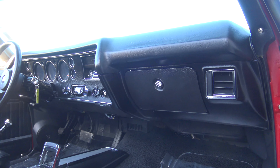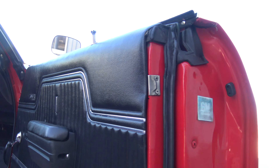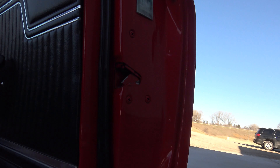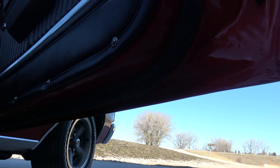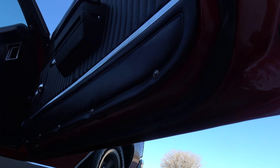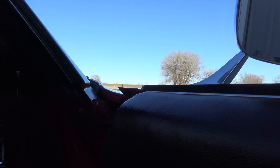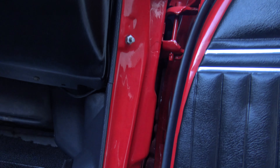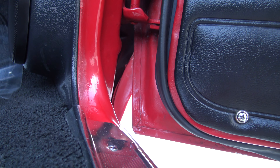Beautiful interior on this one as well. This car was driven, so you've got a couple of little chips. There's a tiny little chip here from the hood pin cord, another one right here, just very very minor. It's got a couple little paint imperfections in it, but still, in my opinion, a definite show quality car. You can take it to any car show and be super proud of this thing.